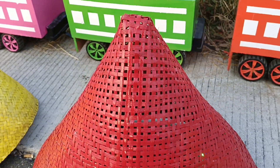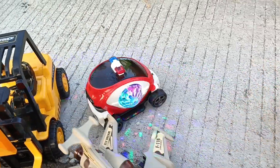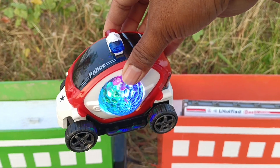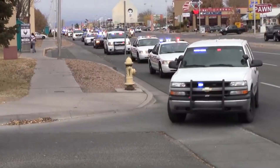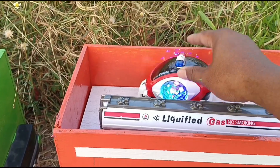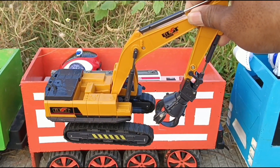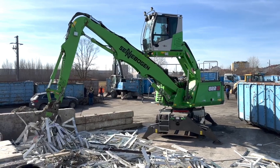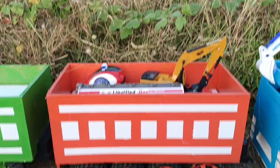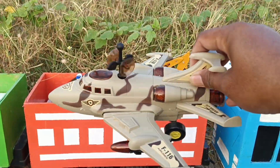Kita lanjut buka yang warna merah teman-teman. Wah, lihat teman-temanku, ini mobil polisi. Mantap. Ini eksavator pencapit. Mantul. Wow, lihat teman-teman, yang ini pesawat militer. Keren sekali.